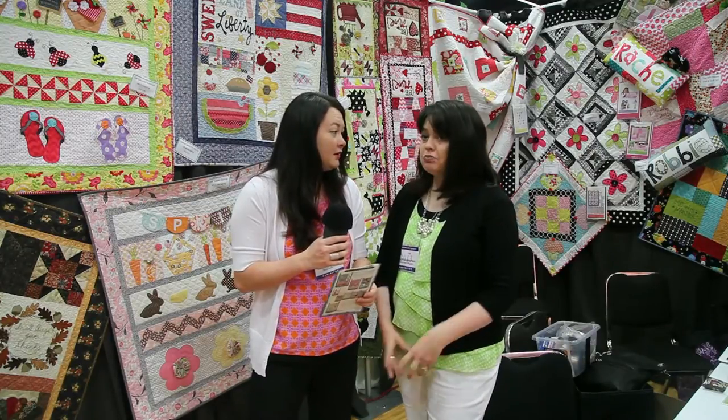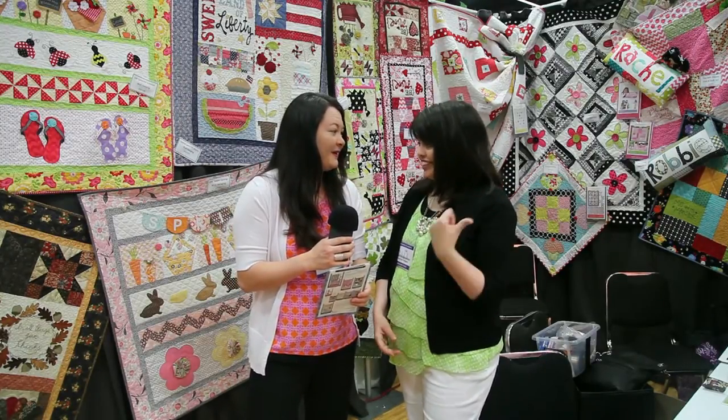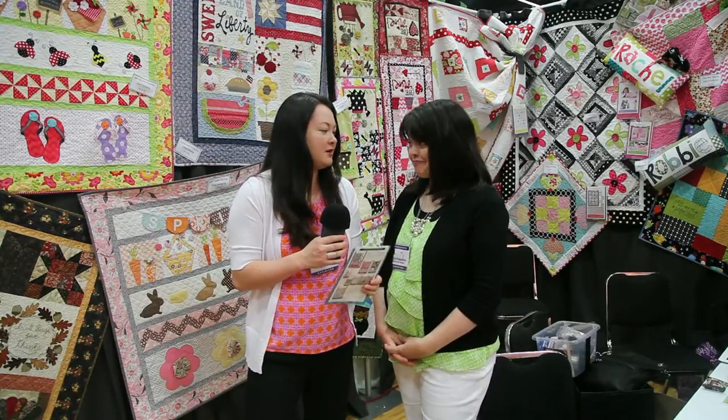Is this like your first time doing a booth? My first booth was in October of last year in Houston, so this is the second one. And how many pattern designs do you have now? Probably over 35, I think. Oh my gosh, that's a lot. Yeah, I've been a little busy.